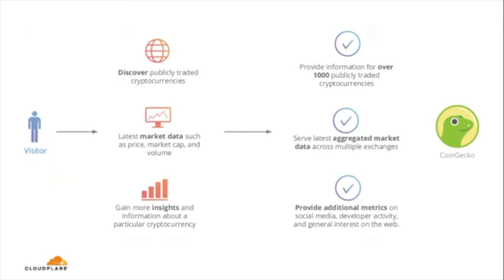What this means is there is a huge growing market of visitors looking to learn more about cryptocurrency, either for trading or just out of curiosity. They want to discover what publicly traded cryptocurrencies are available, acquire the latest market information, and gain additional insights — such as checking if the developer code base is active and who the community is behind a given project. What we do at CoinGecko is basically serve that demand: provide an easy go-to website for all information related to cryptocurrency.